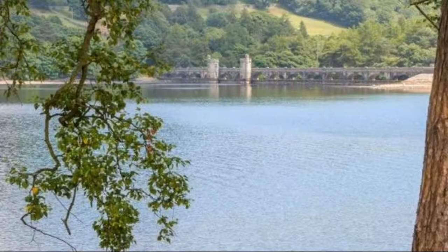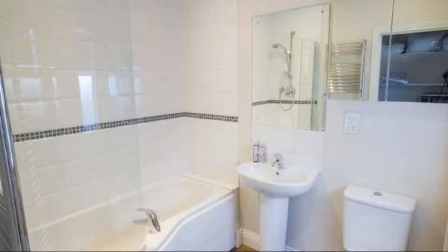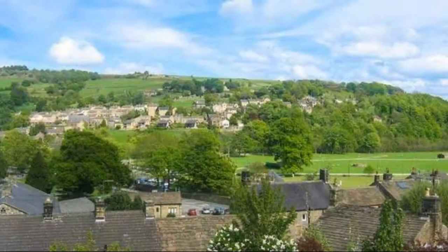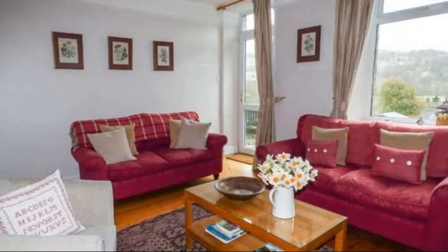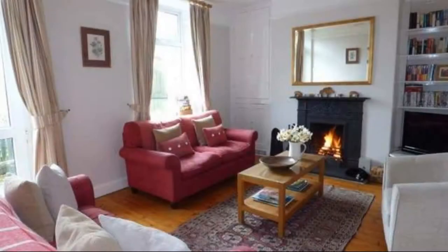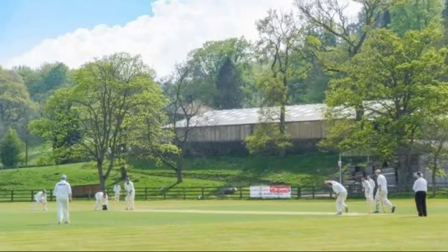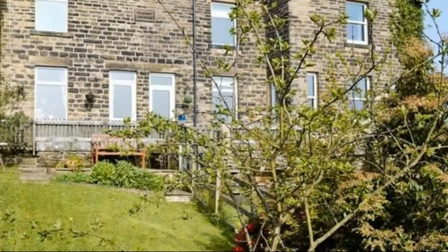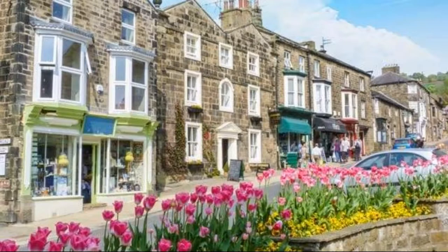Pets are not allowed in this property. There is one type of room available on booking.com. You can book online and enjoy it. The property accepts major credit cards and reserves the right to temporarily hold an amount prior to arrival. If you have already stayed in this property, please share your experience in the comment box. For booking or more details, check the link in the description box.